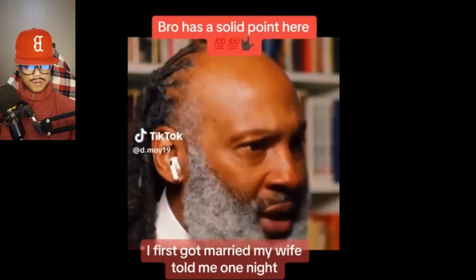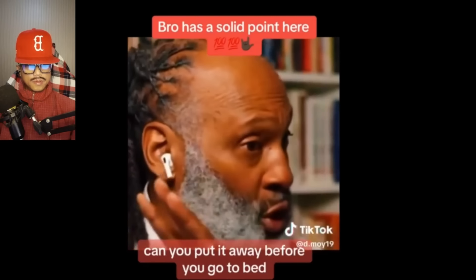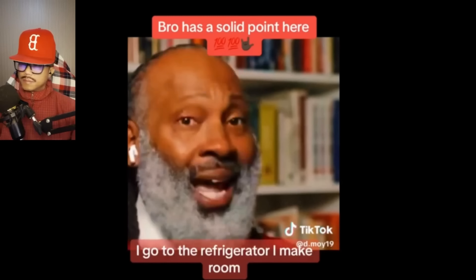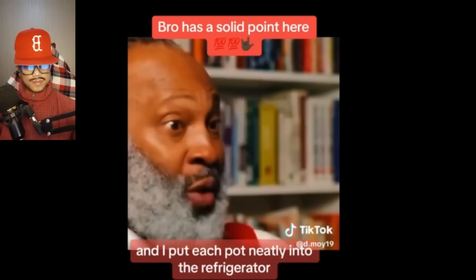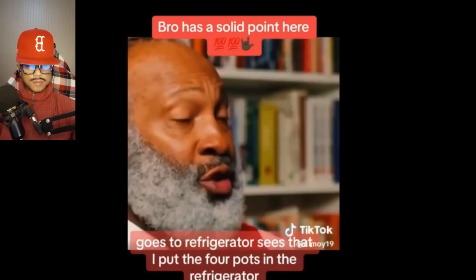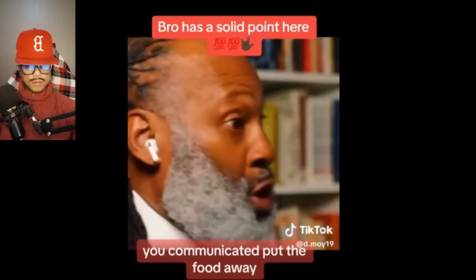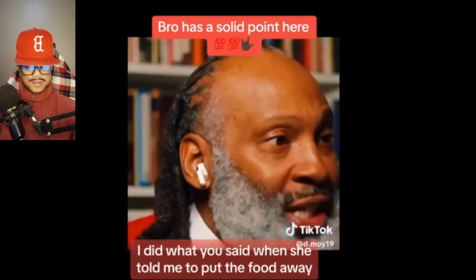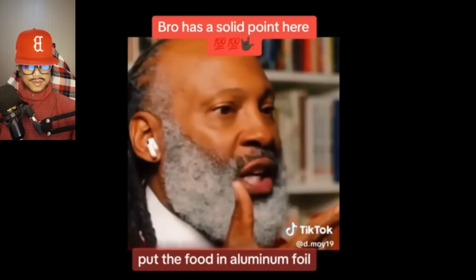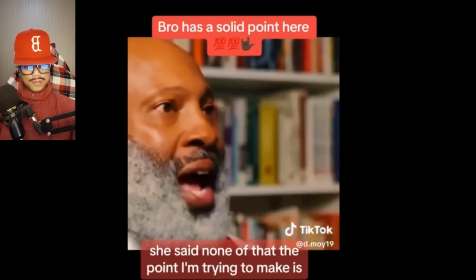When I first got married, my wife told me one night, 'Sean, I'm going to bed early. I left some food on the stove. Can you put it away before you go to bed?' I said sure. There were four pots on the stove. I made room and put each pot neatly into the refrigerator. She comes down the next day and says, 'Why did you put the pots in the refrigerator?' Because before you went to bed, you said put the food away — I did what you said. When she told me to put the food away, she meant: put the food in Tupperware, wrap it in Saran Wrap, put it in aluminum foil, wash the dishes. She said none of that.